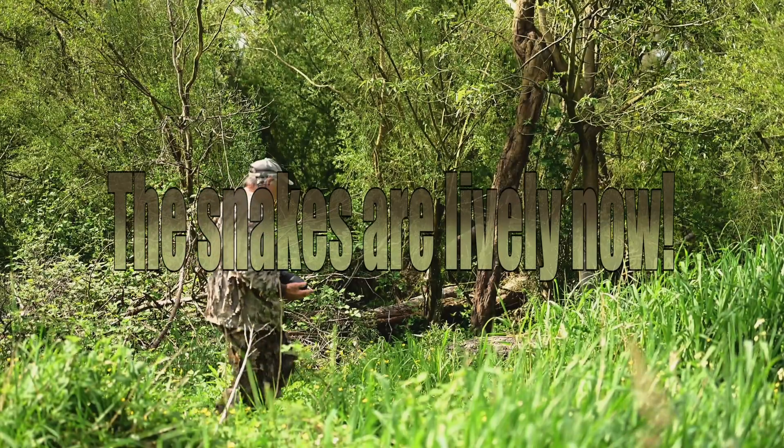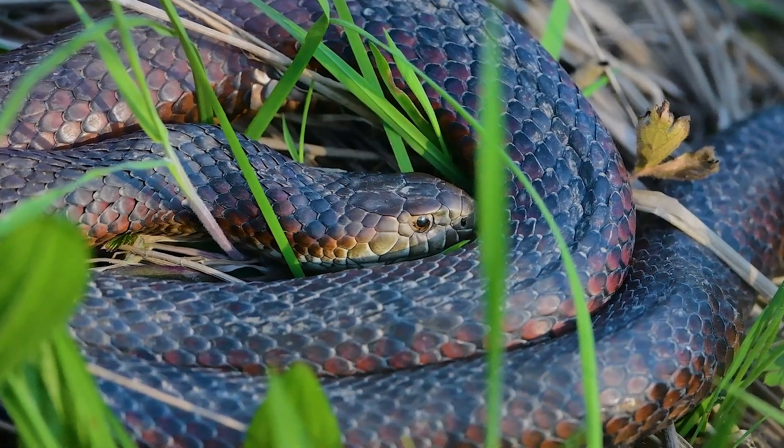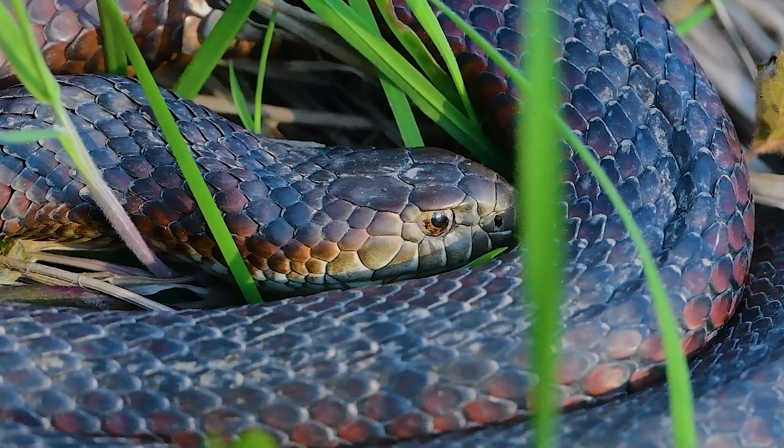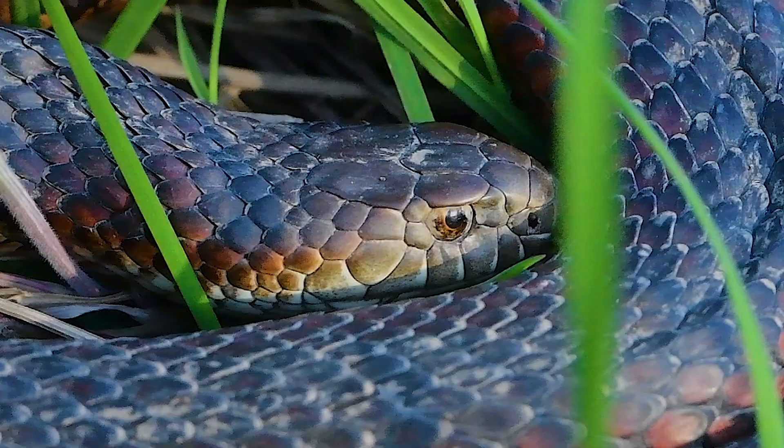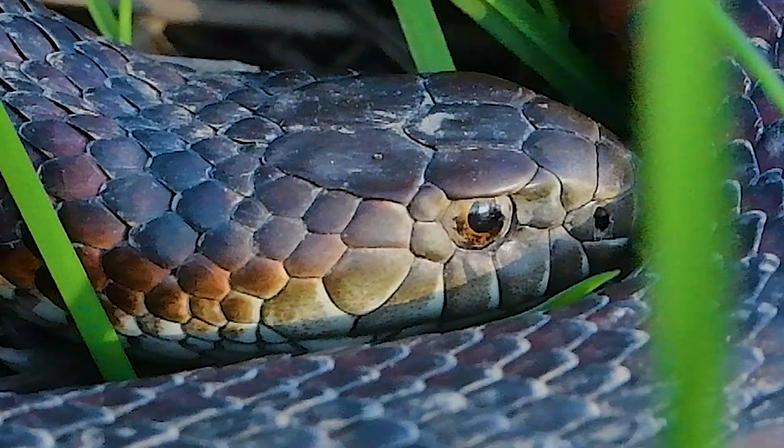If you're hunting, then you gotta move real slow. Let's just say we've got the Whitbird over here — there's a few deer tracks. Just gotta be careful of snakes.